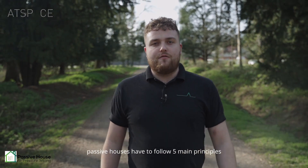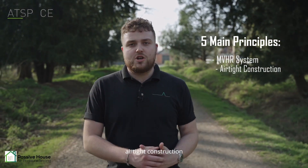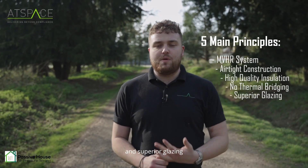Passive houses have to follow five main principles: MVHR system, airtight construction, high quality insulation, no thermal bridging, and superior glazing.